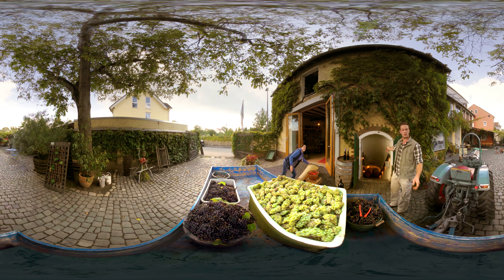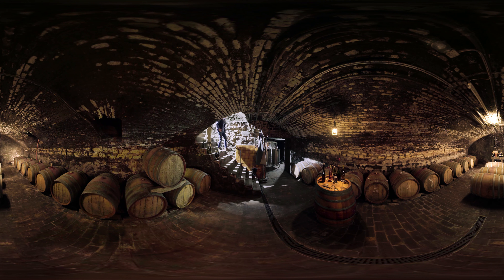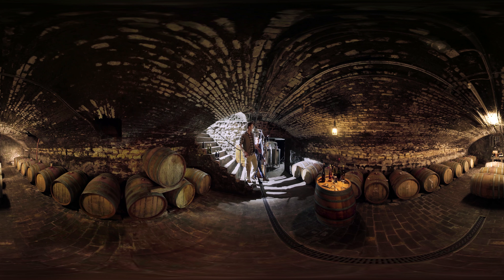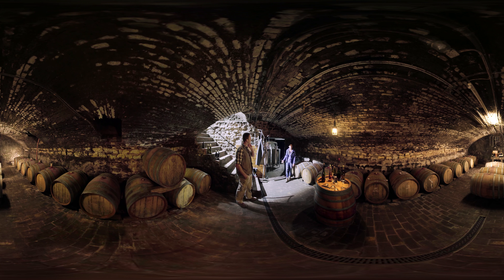This is our vaulted cellar — our grandfather already used it to ferment wine. It was built in 1870 and we try to combine traditional and modern methods in here. Modern for us means using stainless steel tanks. Our freshly pressed must runs down from above into the tanks, then we add yeast and leave it to ferment at about 18 degrees.